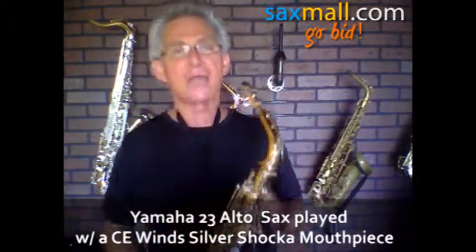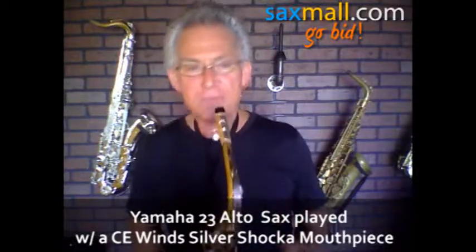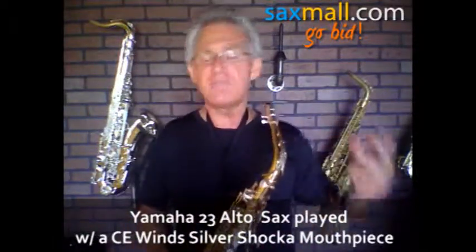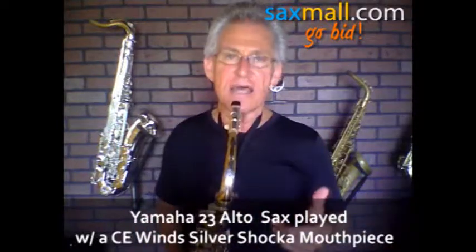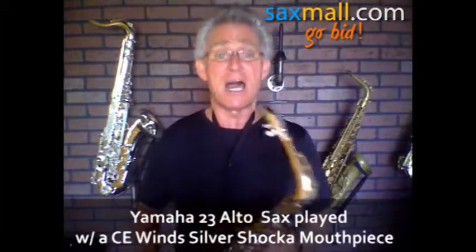Today I got a Yamaha 23 alto saxophone. These are great playing horns — a workhorse for a lot of guys, everything from an intermediate level to pro level. I know a lot of guys that have done albums on Yamahas. I did two albums on a Yamaha. Love it.